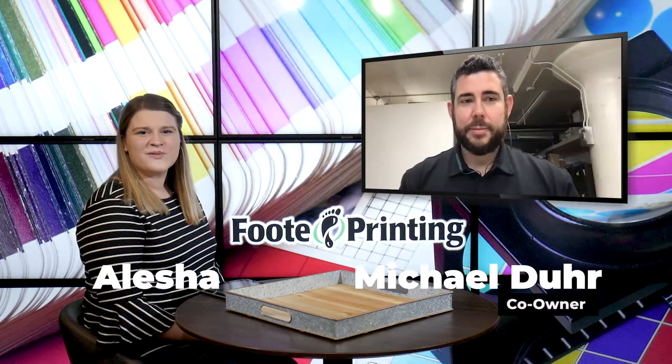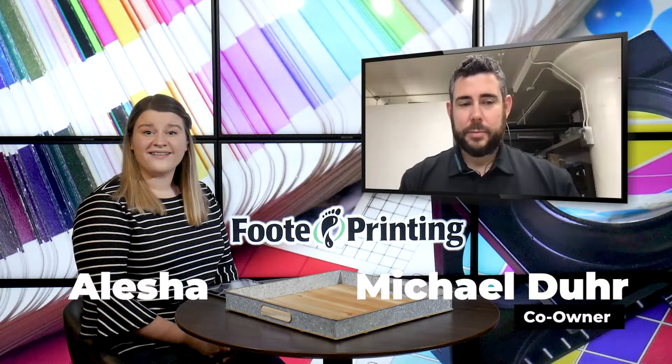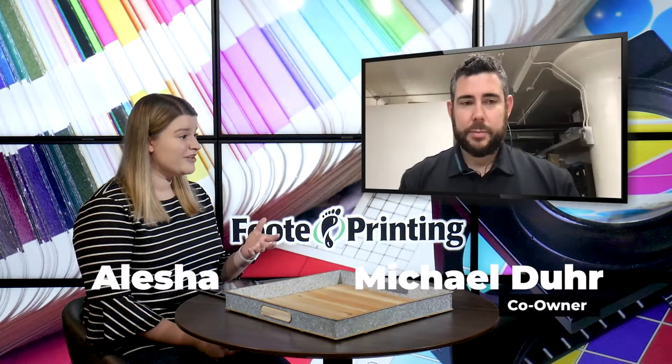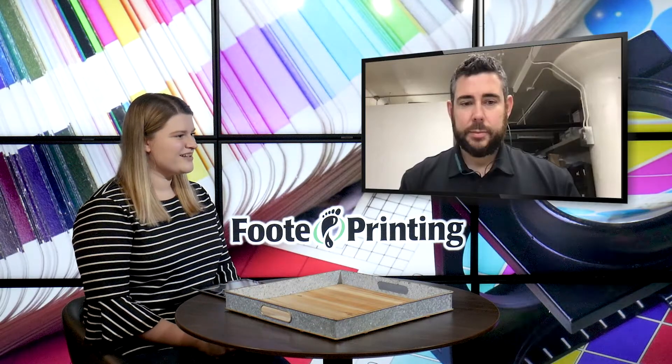Hey everyone, Alisha and Michael here for this week's blog. This week we're going to be doing another customer spotlight, and this one is about the Crispy Chick. You actually worked on the drive-through order menu and you're going to show us that and talk a little bit more about it, so I'd like to go ahead and turn it over to you.